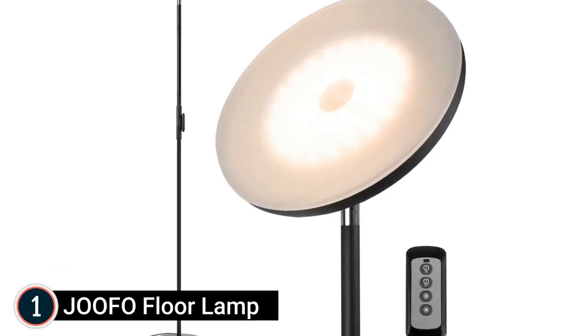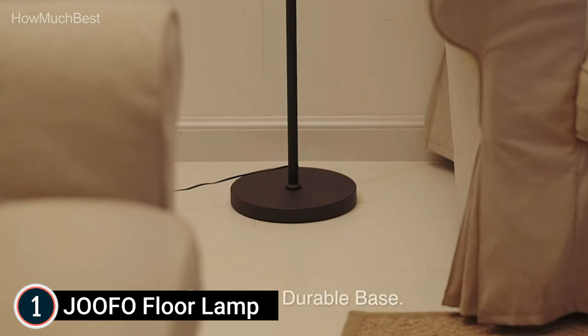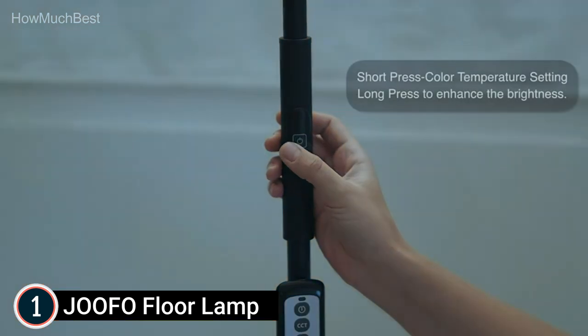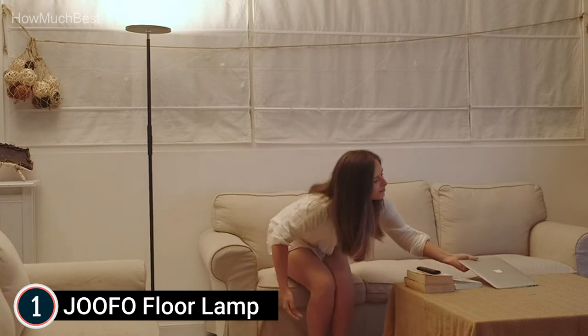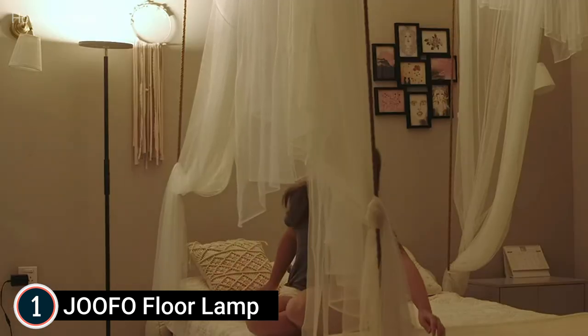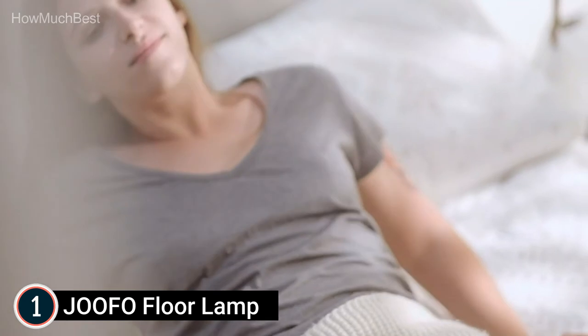The top lamp in our list is the Jufo Floor Lamp. The remote control can be used to control the floor lamp from anywhere, and it has a 20% longer life expectancy than other lights. The Jufo Floor Lamp features stepless brightness adjustment and three color temperature settings — warm, natural, or cool white — and remembers your settings after switching off. You can rotate it 360 degrees to adjust the angle. The lighted surface rotates 350 degrees and can be tilted from straight up to nearly parallel to the ground. At 69 inches tall, the tiltable top helps avoid glare, and the lamp can be aimed into a corner to provide diffuse lighting.